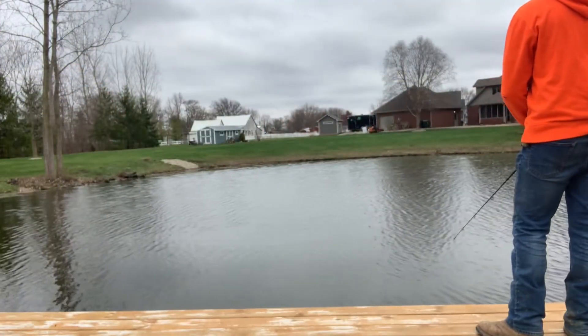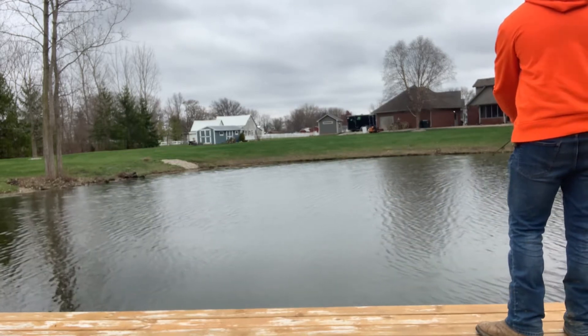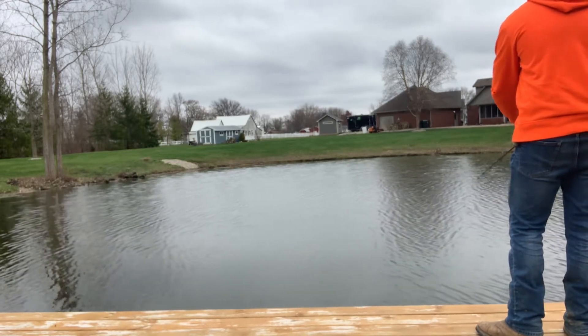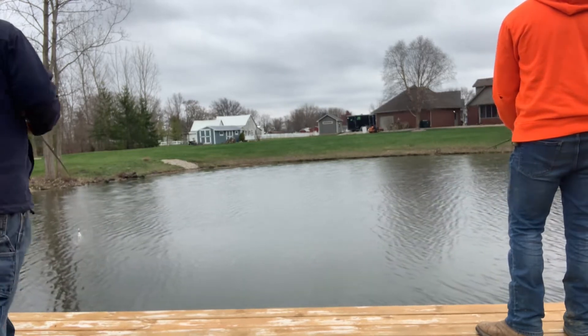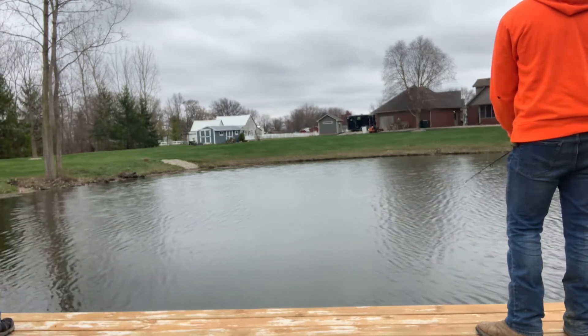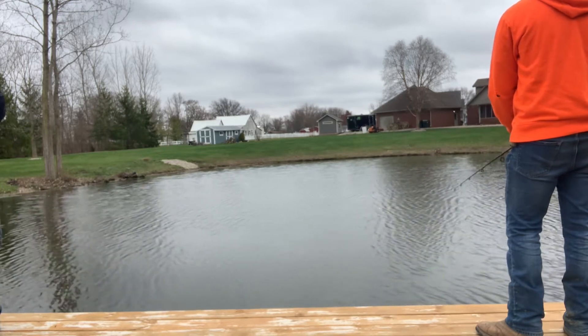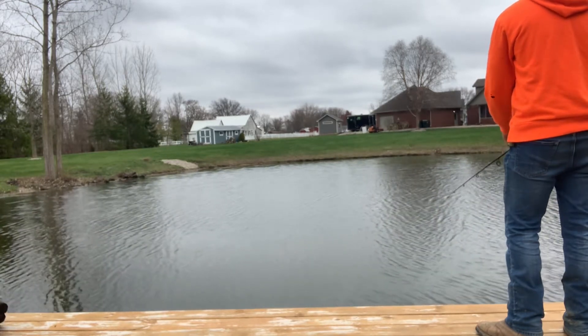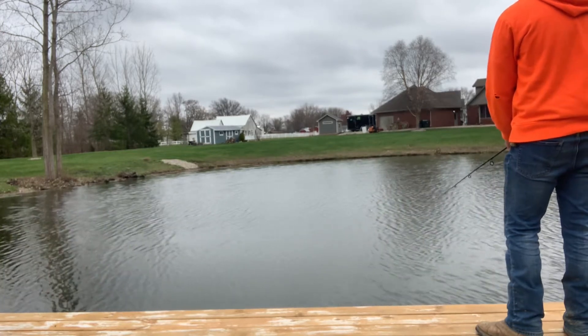Alright, we got one bluegill. We had some camera problems. That one took your bobber down — it's dry this time, kind of finding out the track there. There's one — oh crap, this is a nice one! I'm going to have to get down off the dock. This thing is freaking huge!